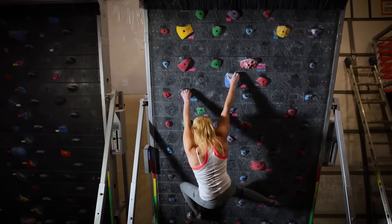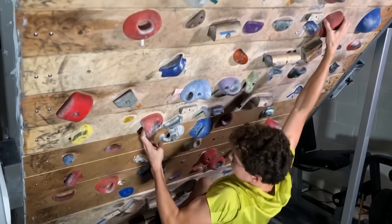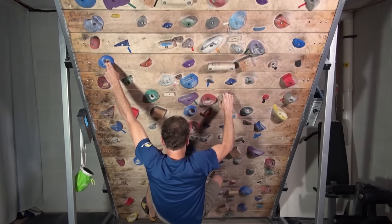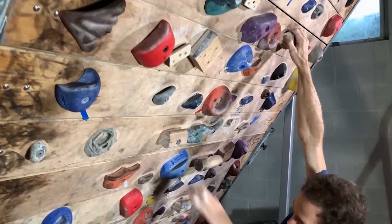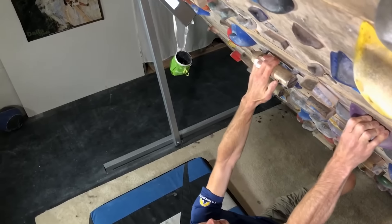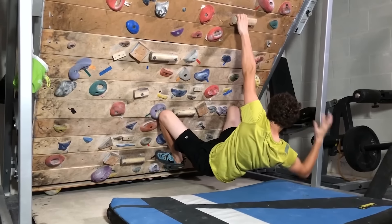For a more intense workout, Treadwall Fitness can be tilted — some versions can even be angled up to minus 35 degrees. Your training data is displayed on the LED screen. The most compact version comes with a price tag of $15,900, taking up roughly the same space as a traditional treadmill. As long as your ceilings are high enough, you can climb an endless rock wall from the comfort of your own home.